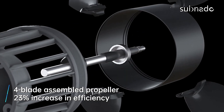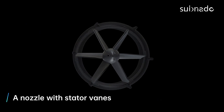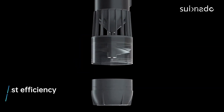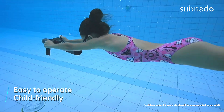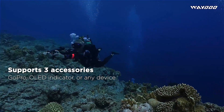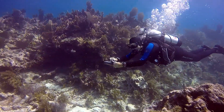Its robust build ensures durability, while safety features such as automatic shutoff and buoyancy control keep you secure during your adventures. Dive deeper and explore further with the Subnado compact and lightweight underwater scooter, the perfect companion for underwater journeys.